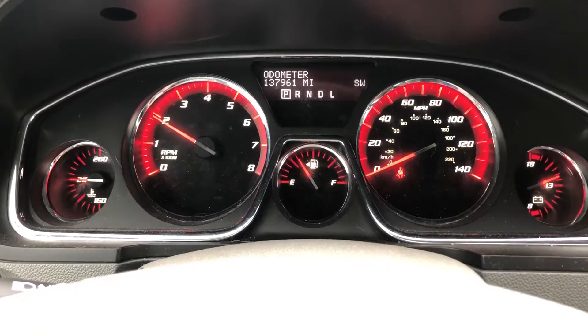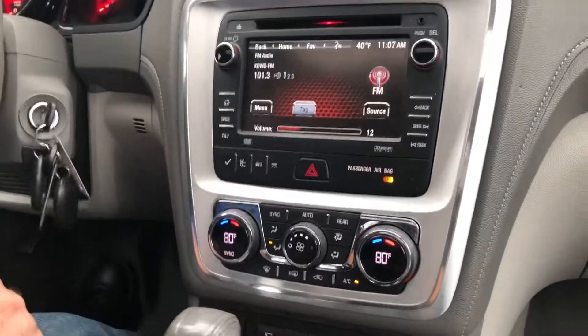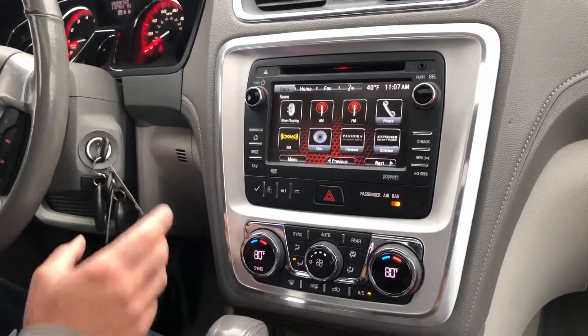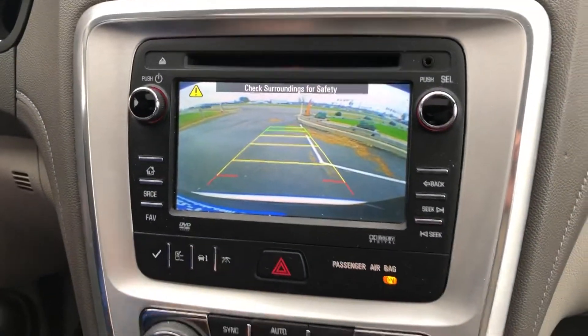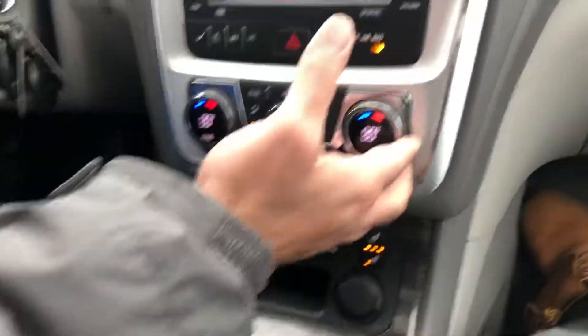No misfire, no hesitation. It's showing 137,961 miles. You've got a really nice touchscreen here — I believe this one does have the navigation system as well. You can sync your phone into this vehicle and play your own music. It does have the reverse camera with backup sensors. Automatic transmission is smooth through the gears. You have your heated seats for the front occupants and dual zone automatic climate control.